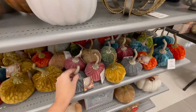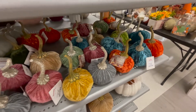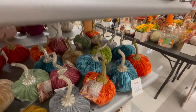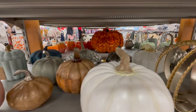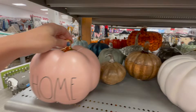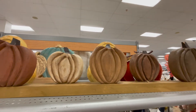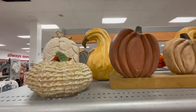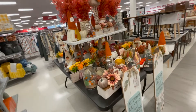Hello guys, welcome back to the channel! We are shopping at TJ Maxx today, seeing all the new fall arrivals — lots of beautiful things. If you're new here, we'd love to have you subscribe. We do shopping hauls, shop-with-me's, mom life stuff, kids' lunches — we enjoy coffee and shopping.